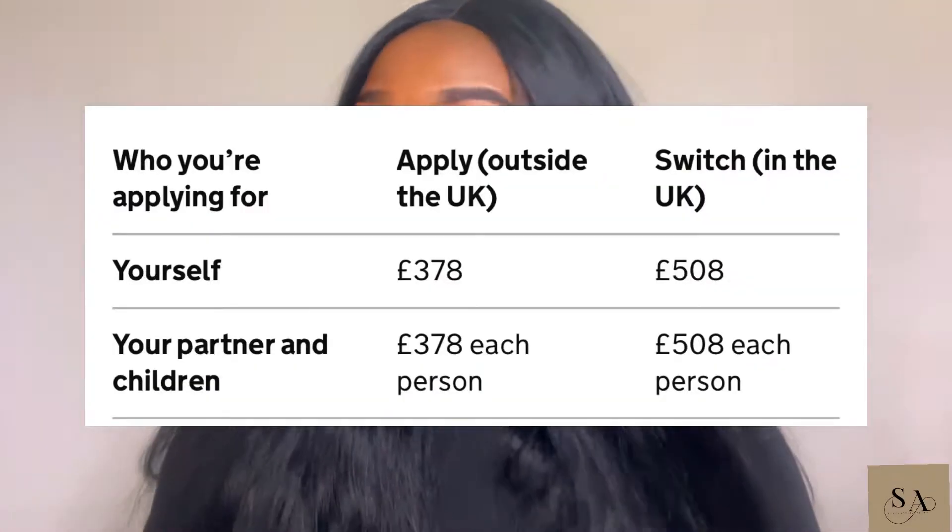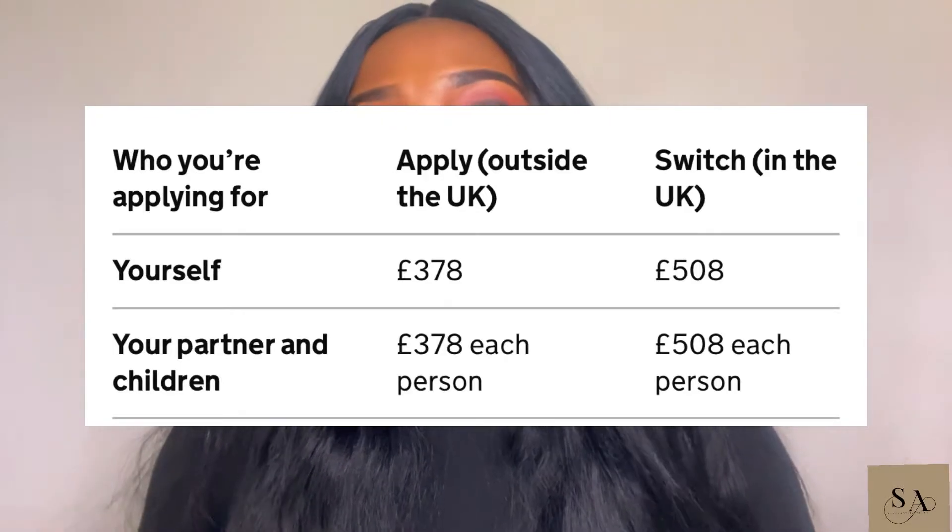How much you pay for a startup visa depends on your situation and where you apply from — the amount will be displayed on screen. You must pay the visa fee for each person that applies at the same time as you or applies later to join you in the UK, for example your family members. You will also have to pay the healthcare surcharge as part of your application. If you are applying to switch in the UK, you will also need to have your biometric information taken, and the good thing is that there is no fee for this.